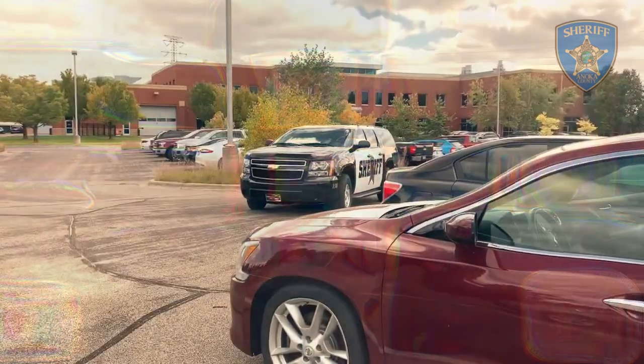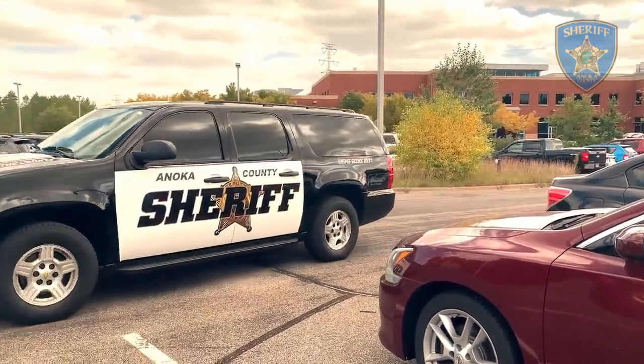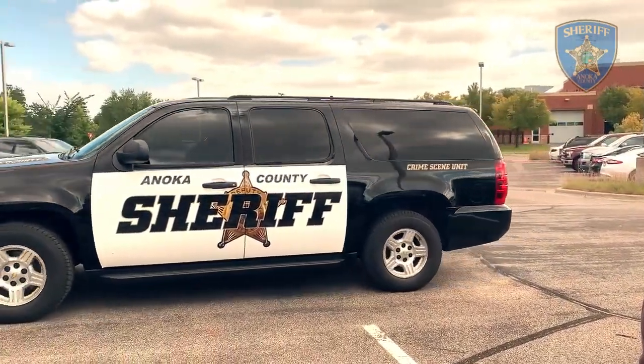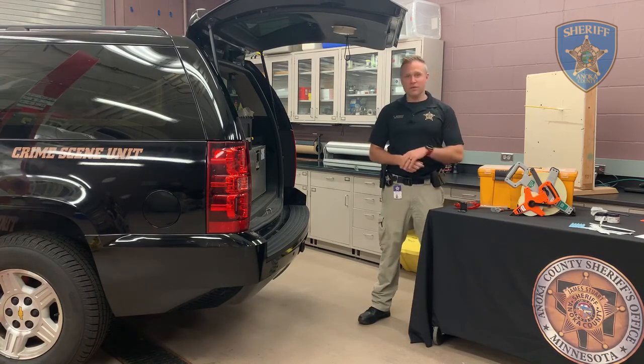Our Crime Scene Unit consists of six detectives. We work countywide and we go to basically any crime scene that we're requested to. Some of our main calls are burglaries, shootings, death investigations, all kinds of stuff. So why don't you come take a look and I'll show you some of our equipment.